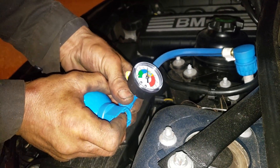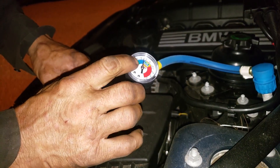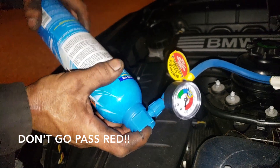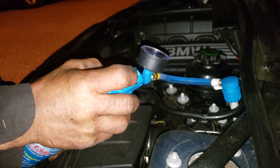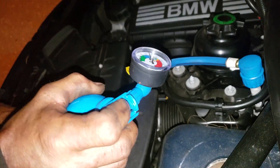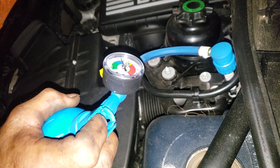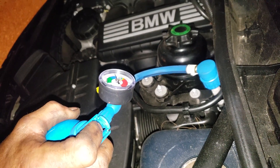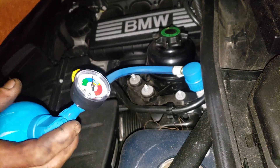So when do you stop? When you can't go past over there — 55. It's probably going to take some time. What year is this BMW? 2010.